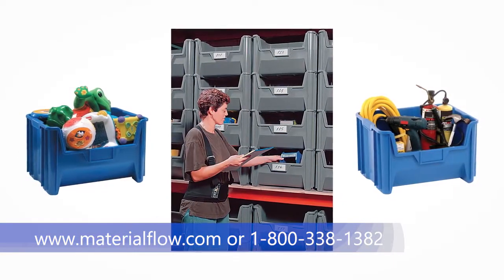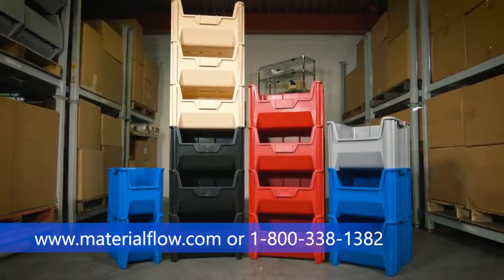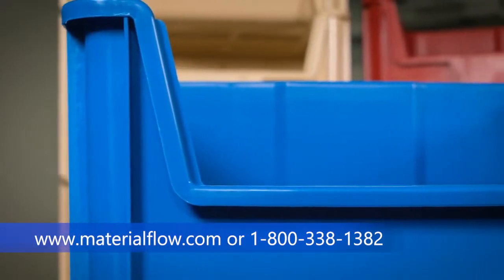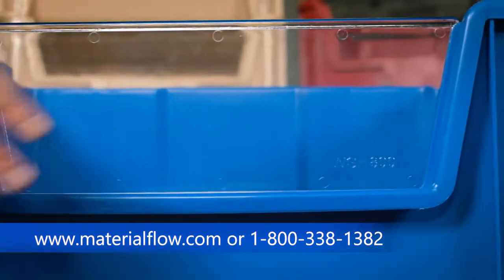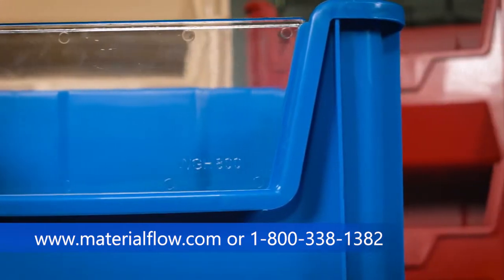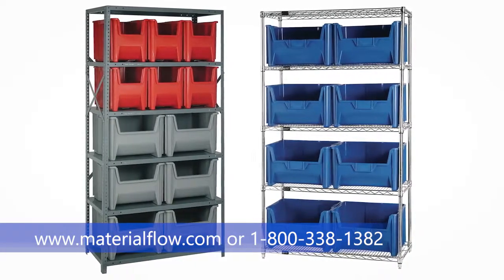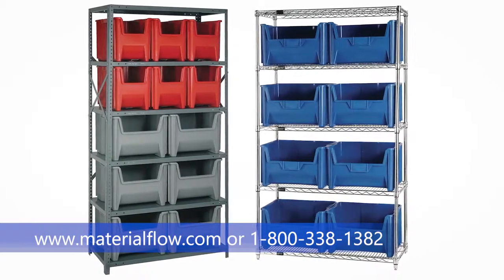making them easy to clean, corrosion resistant and impervious to most chemicals. Large labels and an optional window front allows for quick identification of parts and increases storage capacity. These bins can also be used on Quantum's wire shelving systems and steel shelving systems in multiple combinations and sizes.